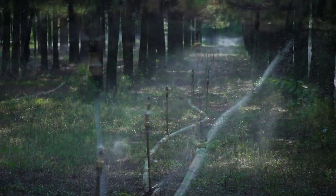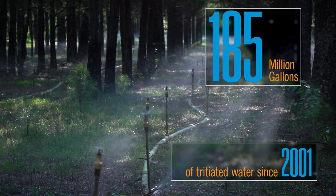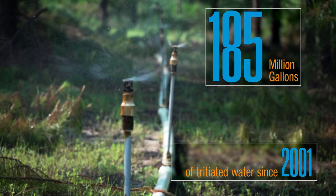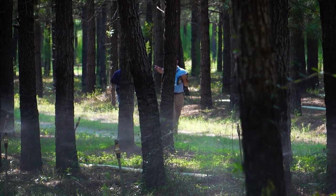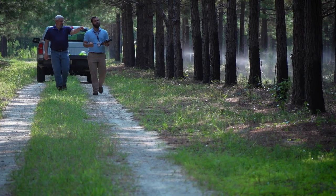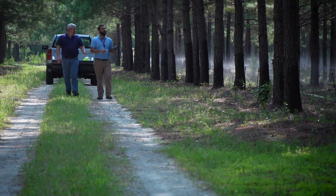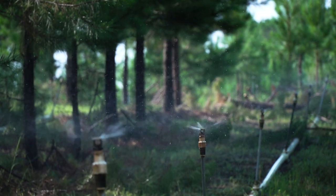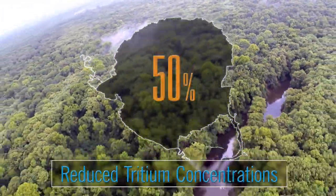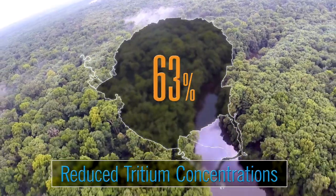A simple above-ground sprinkler system has irrigated over 185 million gallons of tritiated water since 2001. We want to get this water soaked up into the trees, which will eventually release it to the atmosphere. Since tritium is a form of hydrogen, it stays with the water and gets released and infinitely diluted in the atmosphere. It's far less energy-intensive than the alternatives, and we reduced tritium concentrations going to the Savannah River by almost 50%. Our new remediation goal is 70%.